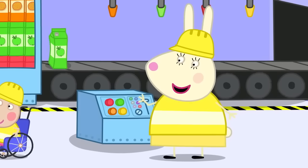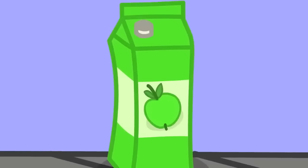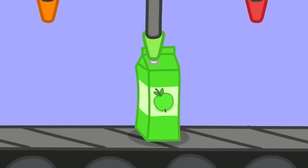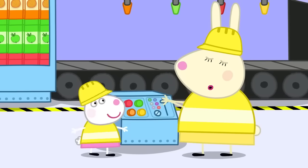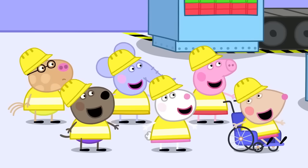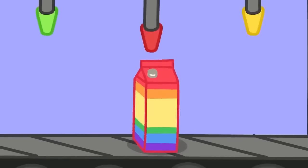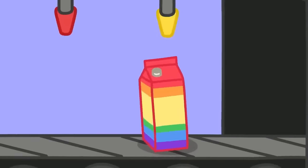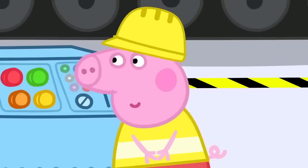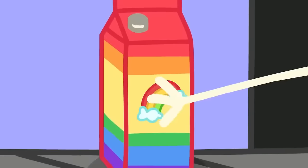And how about this one? It's green, so... Apple! Spot on, Susie! And this one? It's lots of colours! Yay! Well done, Peppa! You've created a brand new type of juice — it's rainbow juice!